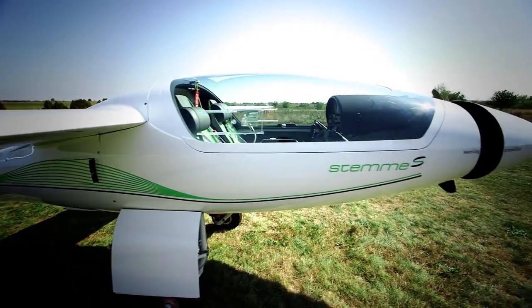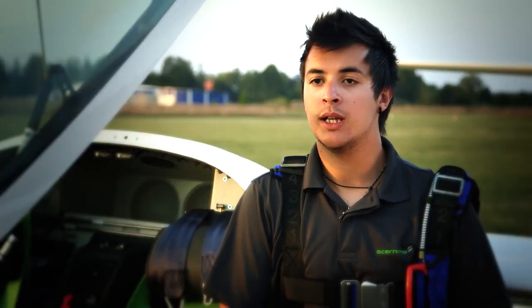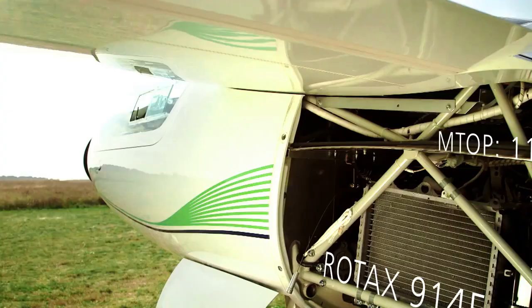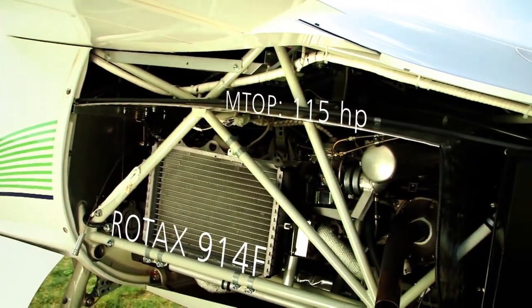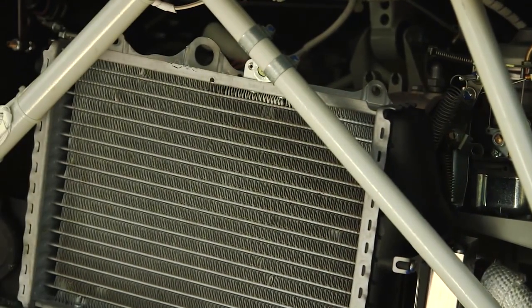You're never going to find yourself in a critical situation where you don't have enough power with this engine. You never have this kind of problem because you always have this gap of power that you can use, always, every time. Up to 150 horsepower for five minutes and 100 continuously.